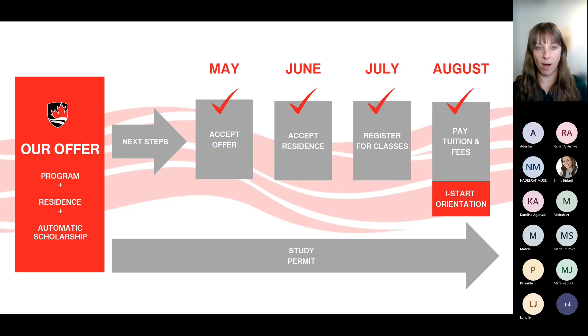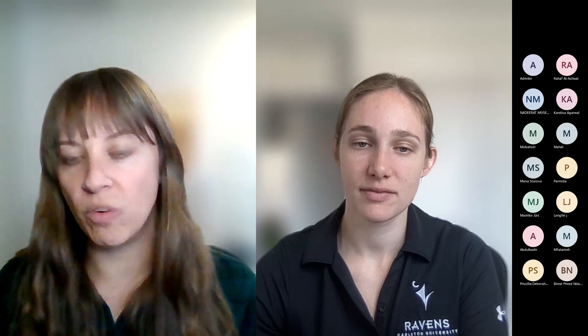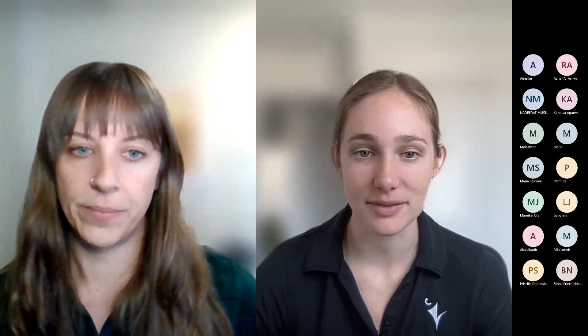This is a good time to pause and answer some questions. We'll stop screen sharing for a moment. Emily is going to feed questions from the chat and we'll answer them orally, following up with helpful links as needed. We'll take questions about the application and the process of accepting your offer before transitioning to discussing study permits.